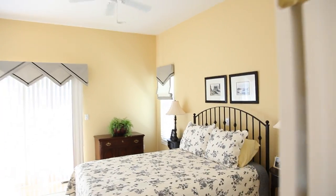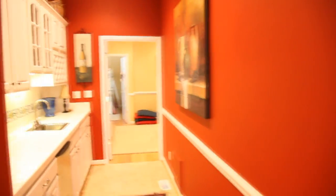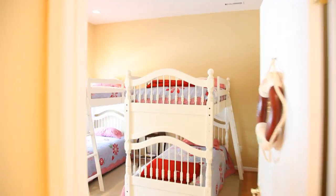With over 3,000 square feet of living space and five bedrooms with four full baths, there's room for everyone from the largest of families or a family reunion.